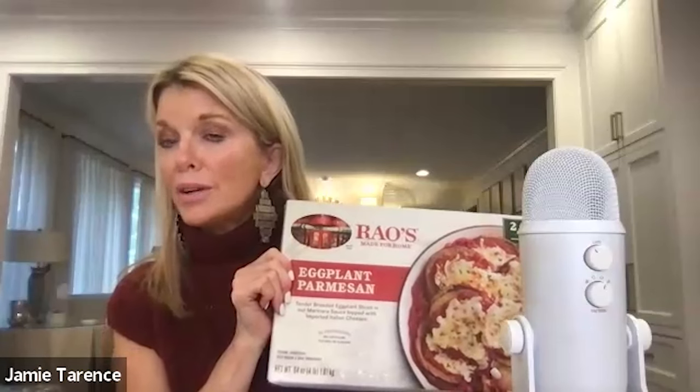I'm going to show you what I highly recommend you get at Costco — two trays. I've never seen this before. I've had the Rao's frozen meals before and they're excellent, but I've never seen this big jumbo two-tray, five-serving-per-tray casserole. This is eggplant Parmesan — tender breaded eggplant slices in Rao's marinara topped with imported Italian cheeses. No preservatives, no artificial colors or flavoring. We now have Rao's as a great option, so grab this.